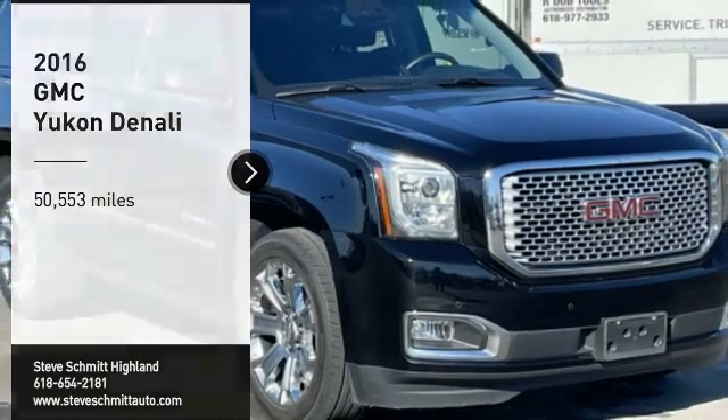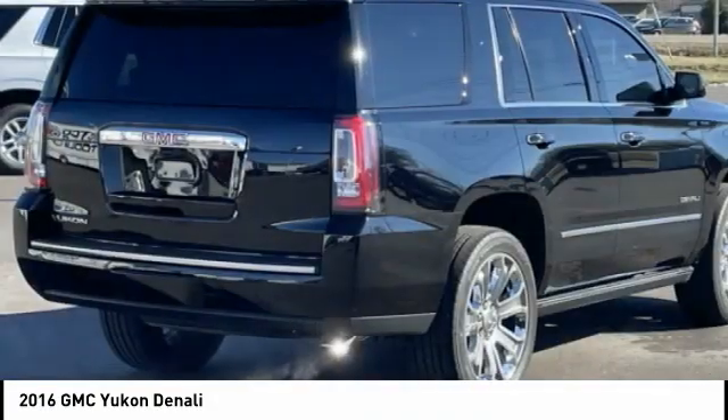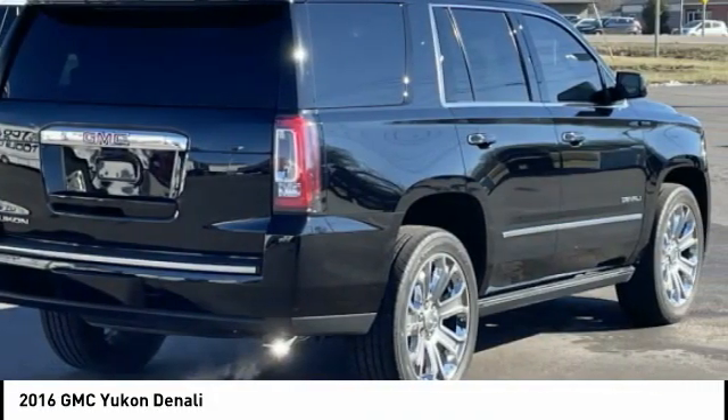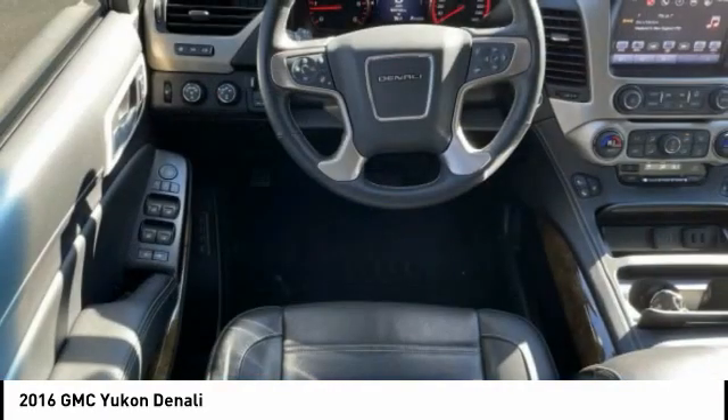Take a ride in the 2016 Yukon. Peace of mind comes standard with GMC's 100,000 mile five-year powertrain warranty and Yukon's five-star frontal crash test rating.